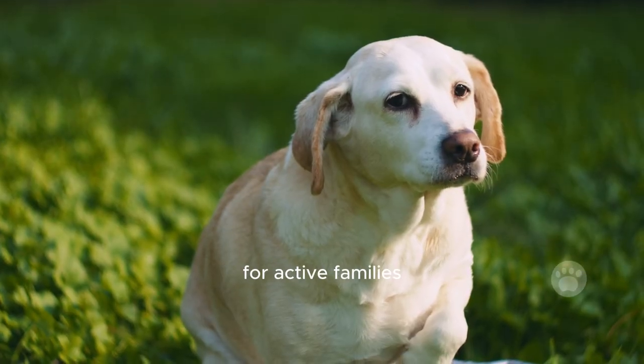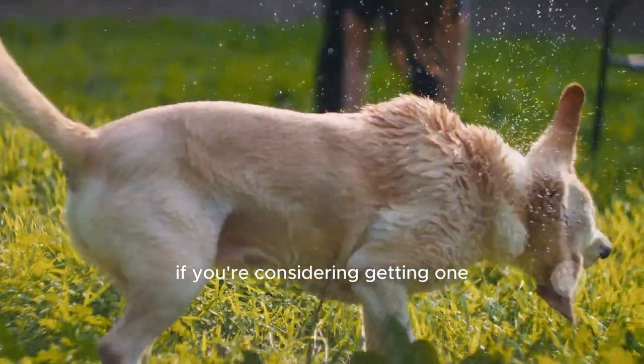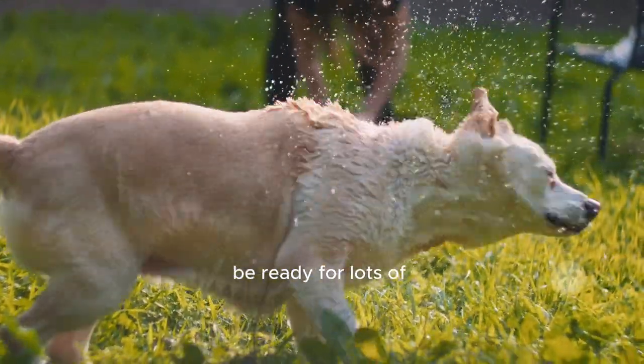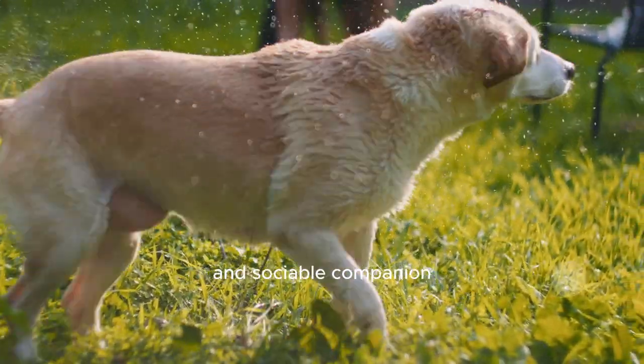Training a Beagle Lab Mix is all about positive reinforcement and early socialization. They're a great match for active families and people who love being outdoors. If you're considering getting one, make sure you find a good breeder, be ready for lots of exercise and play, and understand that you're bringing home a lively and sociable companion.